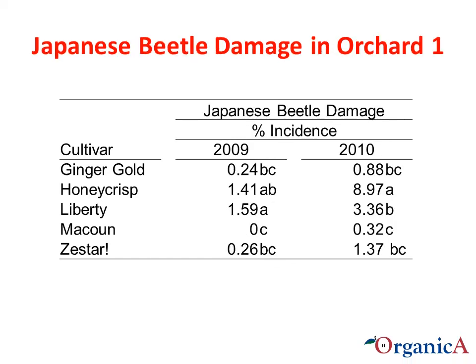Honeycrisp, and to some extent Liberty, seemed to be attractive to Japanese beetles. These two cultivars ranked the highest in incidence in both years.